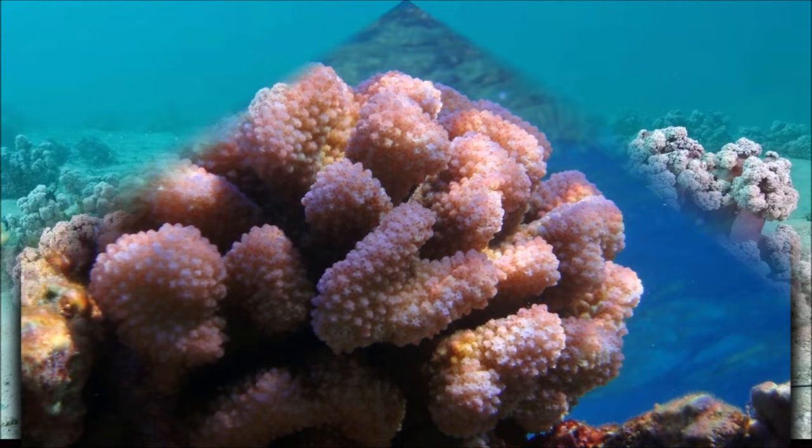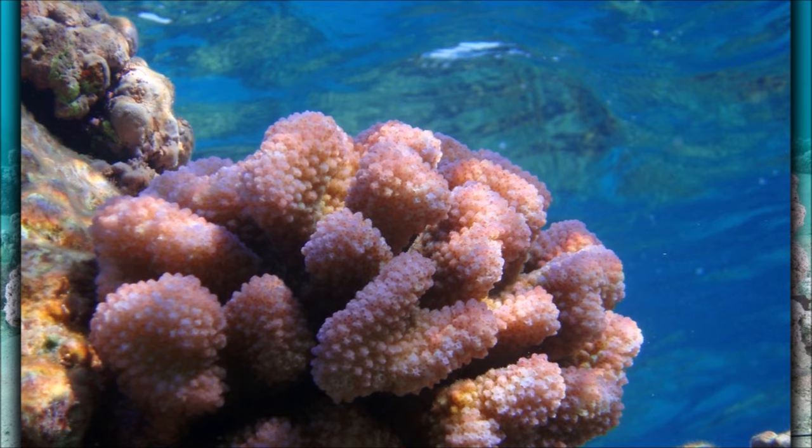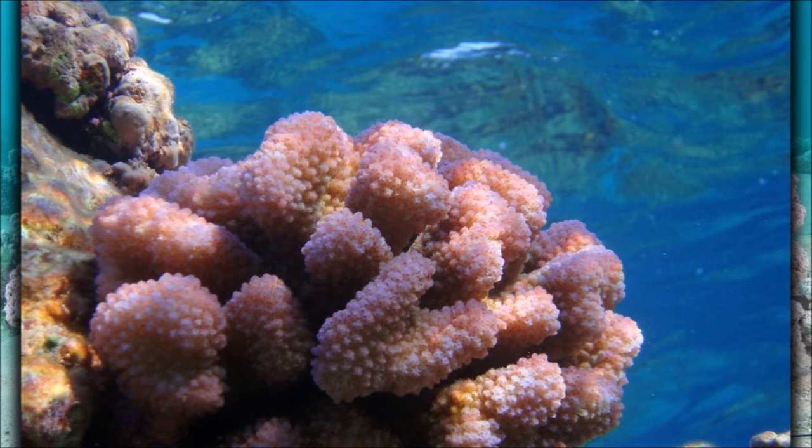The polyps feed by capturing tiny prey with their tentacles. They also contain zooxanthellae, microscopic algae, which are able to photosynthesize.